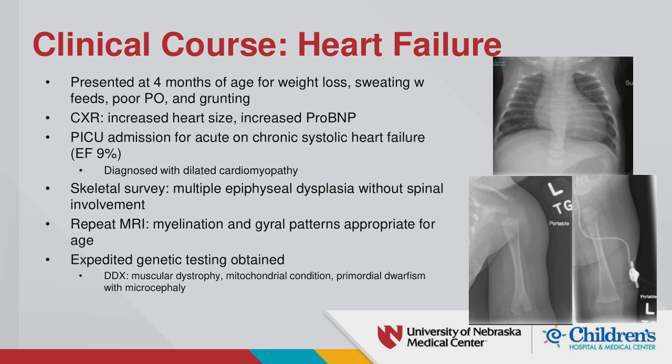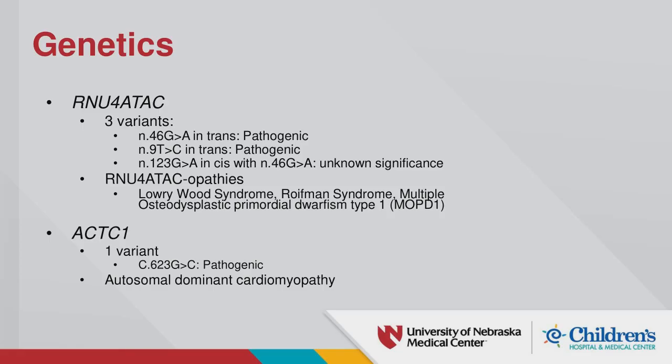Her repeat brain MRI looked appropriate for her age, which also supported the possibility of primordial dwarfism. Her genetics results came back quickly. She ended up having nine different variants, but four were particularly pertinent. She had three variants in the RNU4ATAC gene.